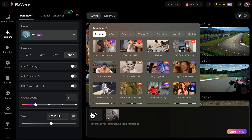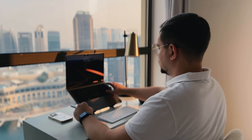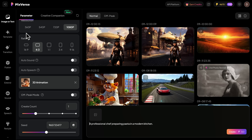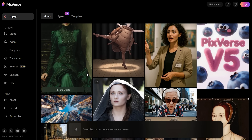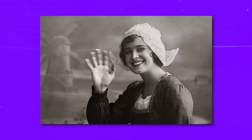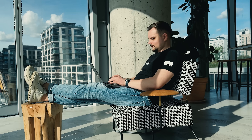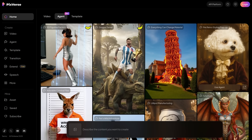This platform works for a surprisingly wide range of creators. Content makers can enhance their storytelling without expensive equipment or complex editing skills. Social media influencers can produce trending content quickly and consistently. Marketing teams can put together product demos, promotional videos, and ad campaigns without hiring third-party agencies — the cost savings alone make it worthwhile for businesses. Filmmakers and video editors can rely on it throughout the creative process, from shaping early ideas to bringing elements into final production. Artists and designers can bring their static work to life, turning it into portfolio pieces that stand out. Even educators can use it to deliver engaging lessons that hold student attention better than traditional methods.